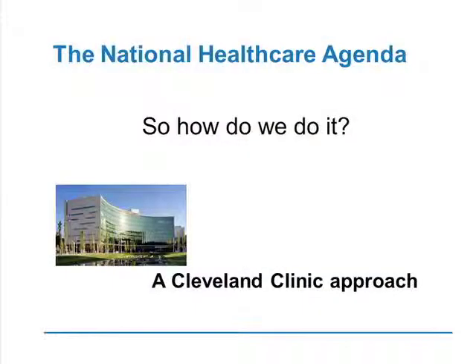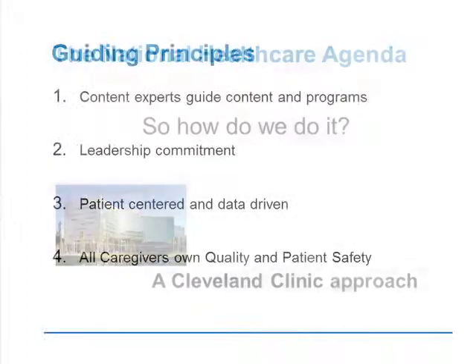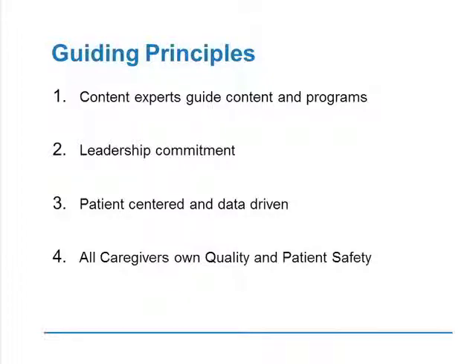So given that there's a national agenda, how do we do it? I'd like to give you an outline of how we've approached this at the Cleveland Clinic — not saying this is the only way, but it gives you a framework on which to build in your environment. The guiding principles we've built by are that you need content experts to guide the content, to help build the programs. Very important is leadership commitment — without it, you're never going to have a successful quality and patient safety program.